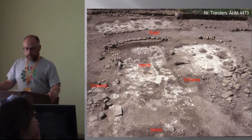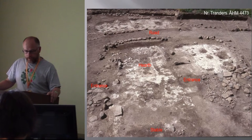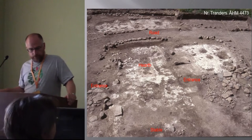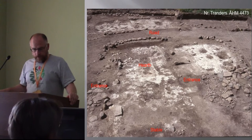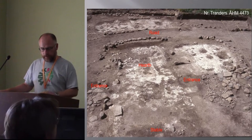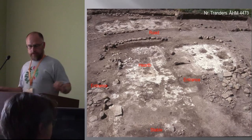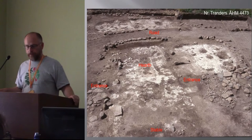These excavations of settlement mounds not only offer more detailed insights into the architecture of the houses, but also allow us to raise questions of how differences in construction can be understood in socio-political and ideological terms. The main issues addressed in this presentation are therefore: how can we recognize ideological messages in the architecture, and in what way did ideology affect the architecture and the interior design of the Iron Age houses?